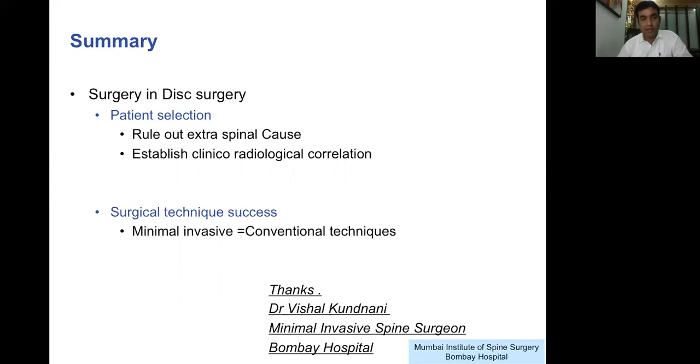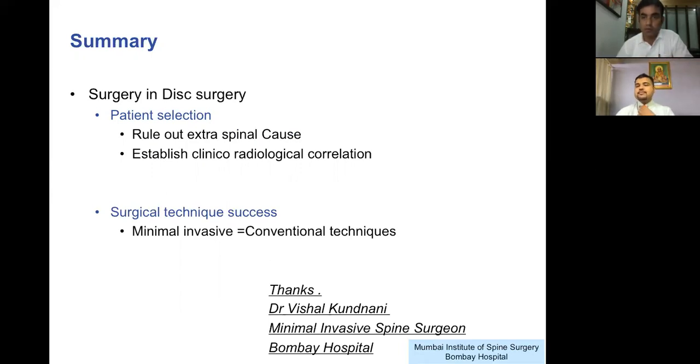To summarize: success in surgical interventions for disc disease is not determined by any surgical technique. Every surgical technique will give you excellent results provided you follow this one simple rule — meticulous patient selection — which depends on ruling out extra spinal causes in every patient with leg pain, and establishing excellent clinical radiological correlation in every single patient offered surgery. I thank you all for your patient listening. I hope you enjoyed this session. Back to you, Swapnil.